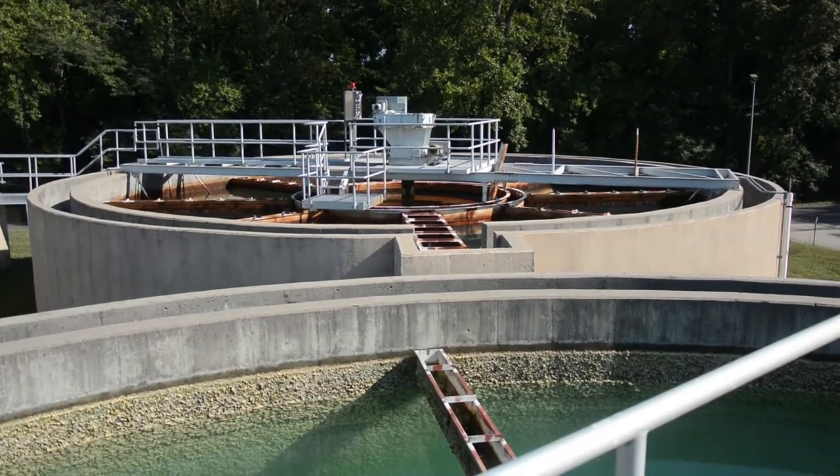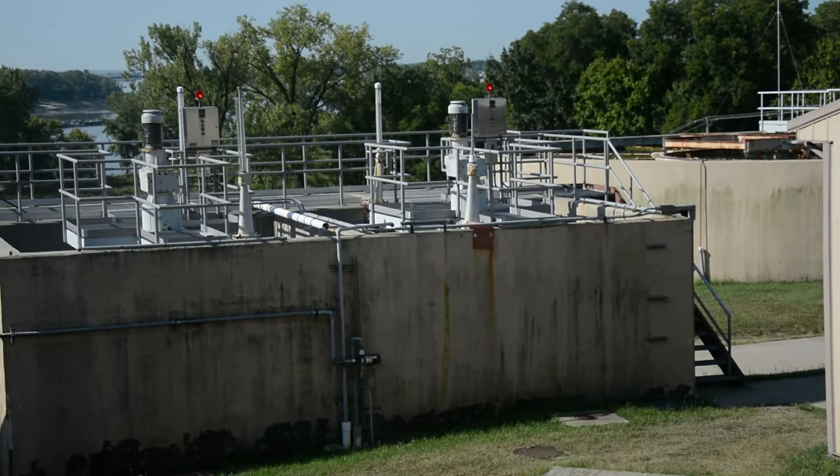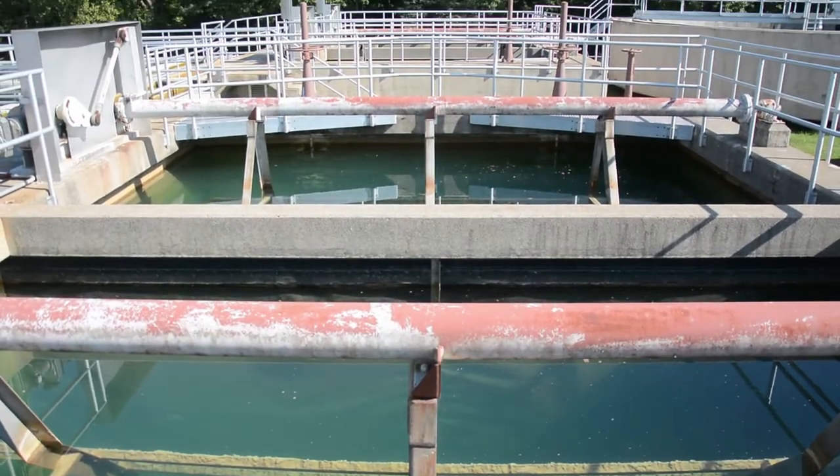From those clarifiers, it goes over to our blend tank where chlorine is introduced. Then from the blend tank to right where we're standing here at the floc basins, ammonia is introduced, and it ties up the chlorine.